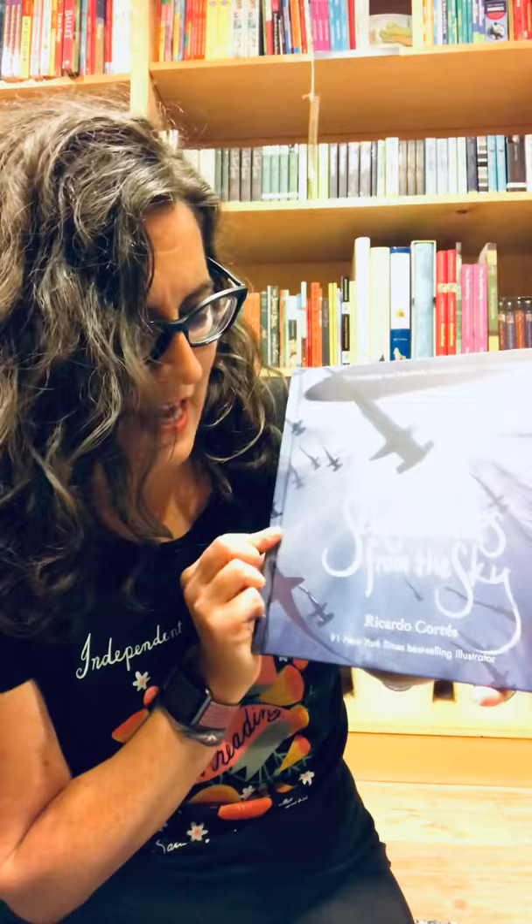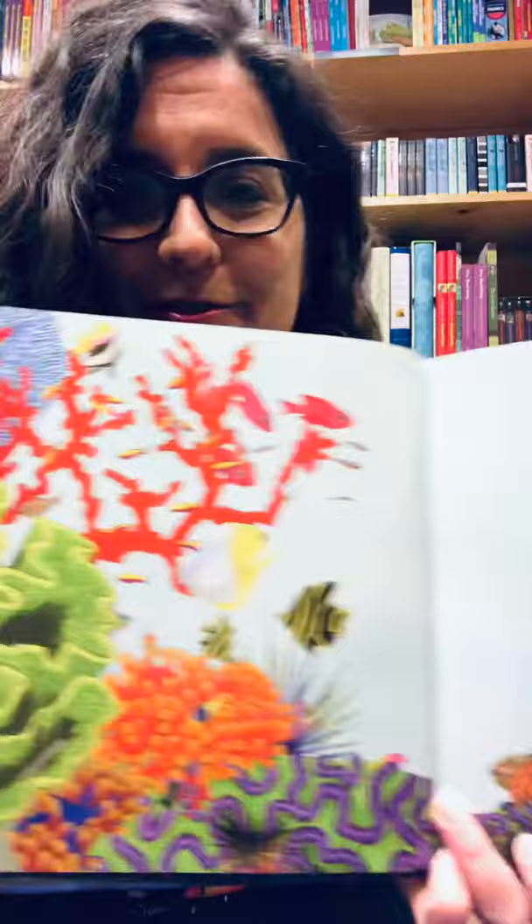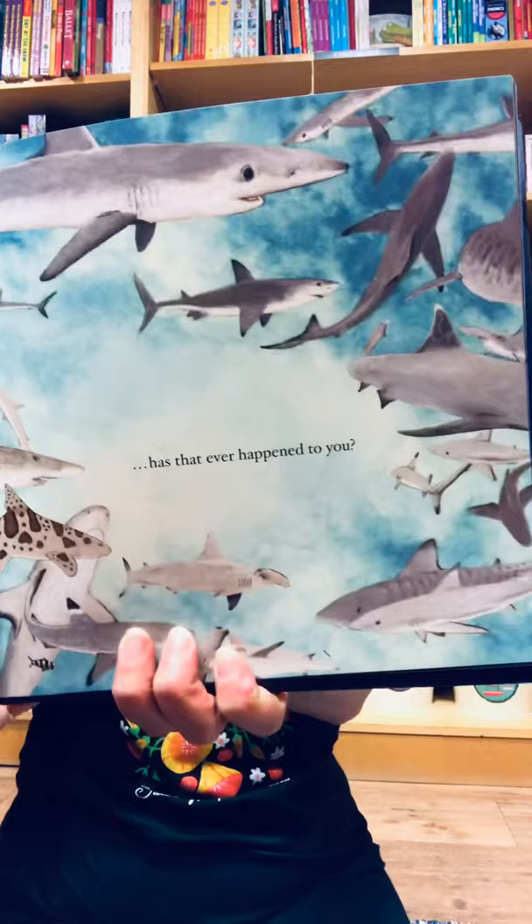The last ocean-themed one I'm going to talk about is called Sea Creatures from the Sky by Ricardo Cortez. It is just the funniest and most surprising ocean book you can imagine. Look at these gorgeous illustrations — he's such an artist, and it's written and illustrated by him. It's a tale of no one believing something that is entirely true, and that's how it starts. He's telling you this crazy story about something wild that happened, and there's a nice surprise at the end.